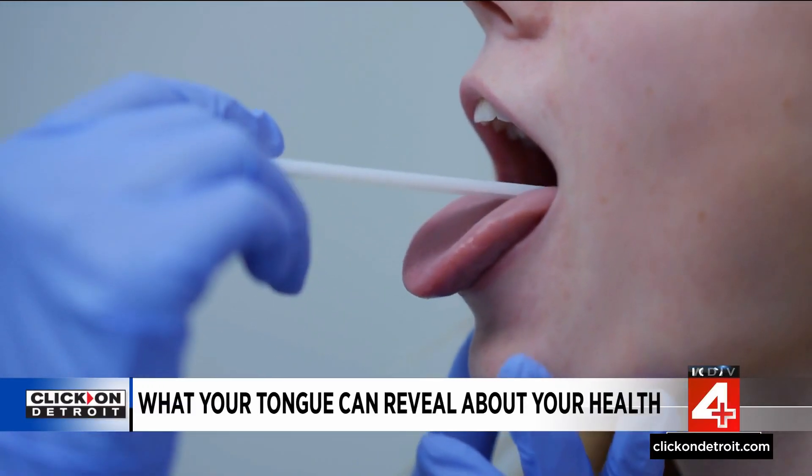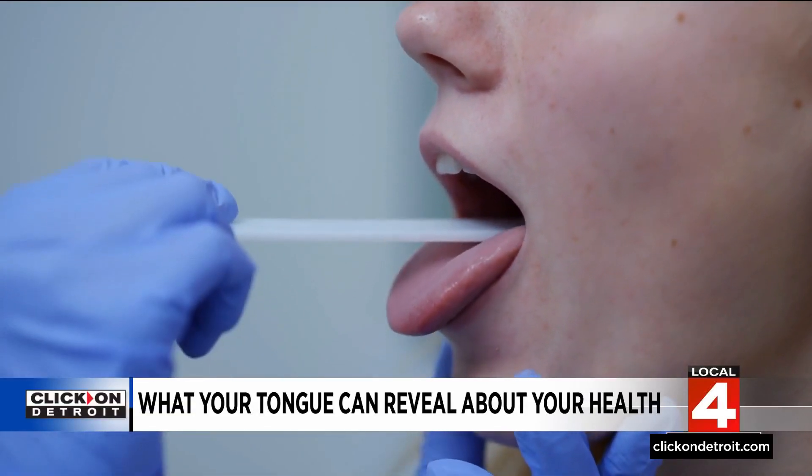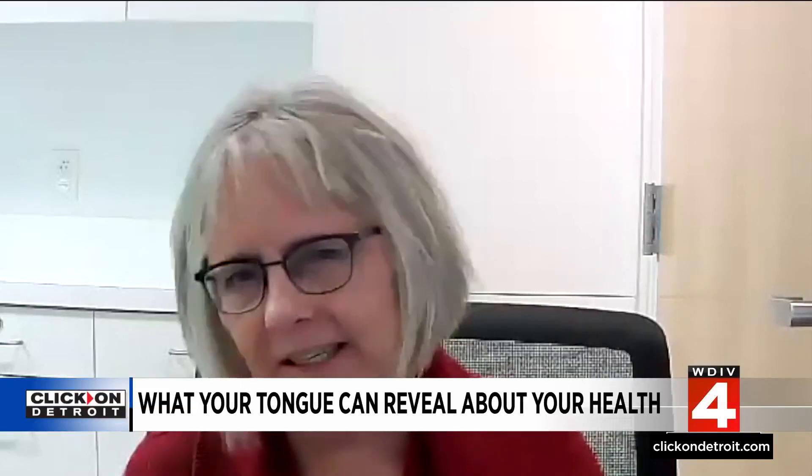Medications, infections, stress, and aging can all change the appearance of your tongue. Most normal tongue colors are pink, and that can vary from light pink to darker pink. You'll see papillae and taste buds — those are the little bumps. Those belong in the tongue and are part of the taste receptors and how we enjoy our food.